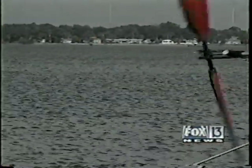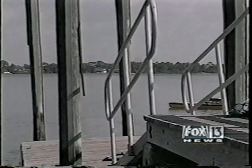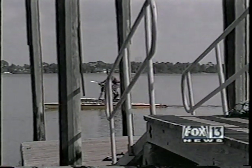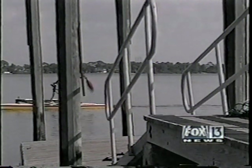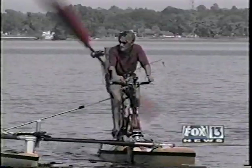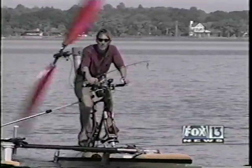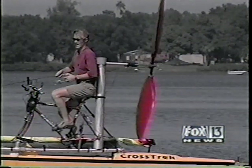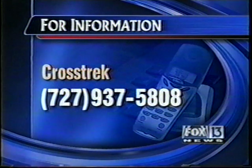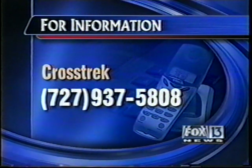It takes him about two weeks to make one, but he's working on setting up a way to mass-produce them, for a price of course. A hard-shell version like this is looking at about $4,000, and $3,500 for the inflatable version. It may look like the Frankenstein monster of watercrafts, but this mad scientist says it's environmentally friendly, safe, and a lot of fun. Charlie Belcher, Fox 13 News. For more information on the Crosstrek, you may call Russell Randall at 727-937-5808, and happy pedaling.